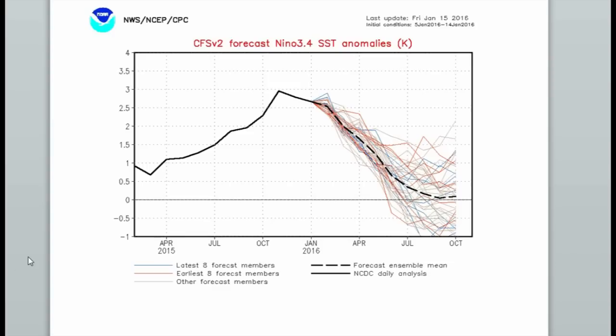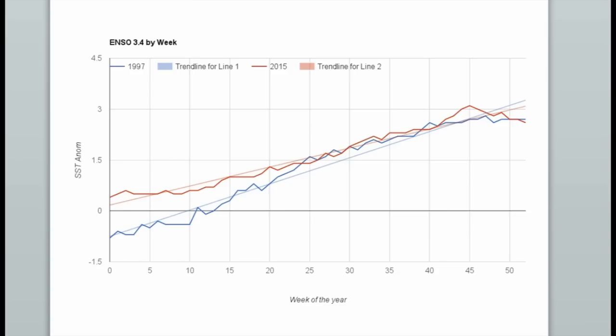El Niño has peaked — something I touched on briefly during my last report. We saw that back in November and December it peaked; it is on the way down. Some models show it may pick up again later in the year, but for right now we know it's on the way out.